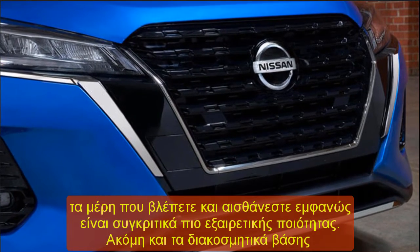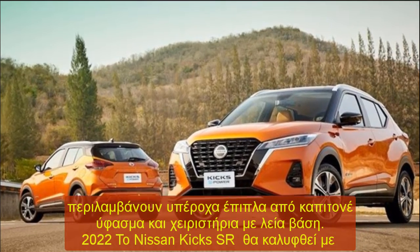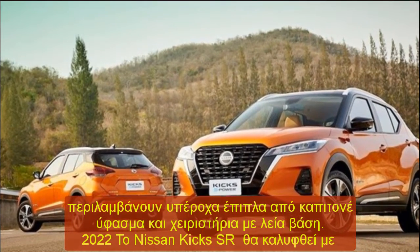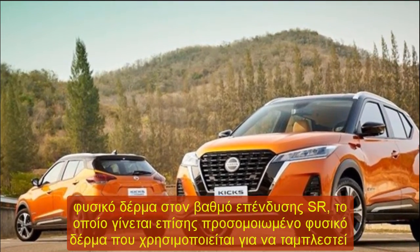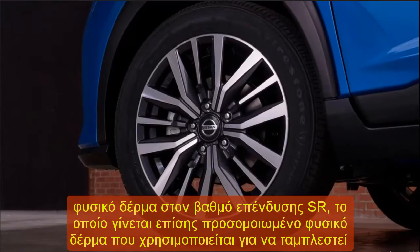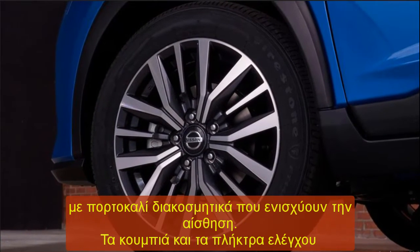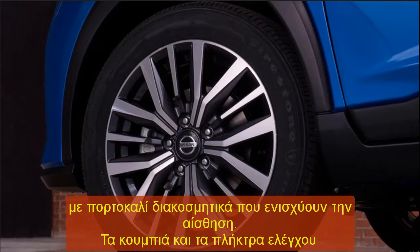2022 Nissan Kicks SR price and release date: From a powertrain standpoint, the Kicks is better than you'd expect. The 2022 Nissan Kicks SR starts at $19,965 for the base Kicks S, including the $1,095 destination charge.